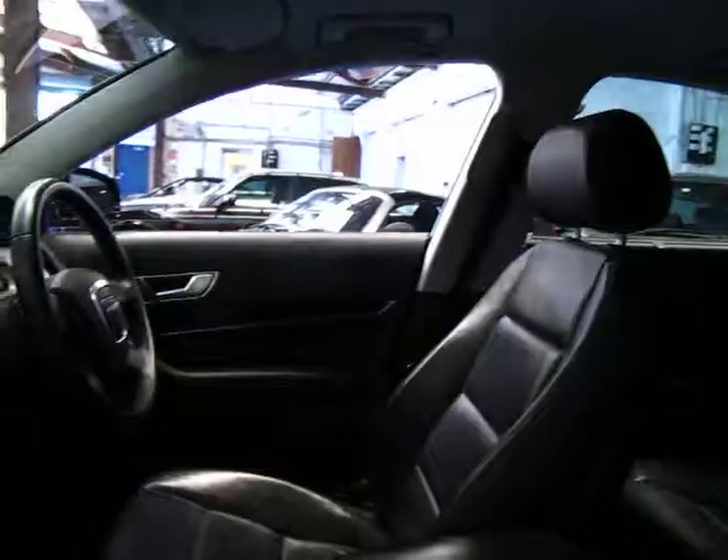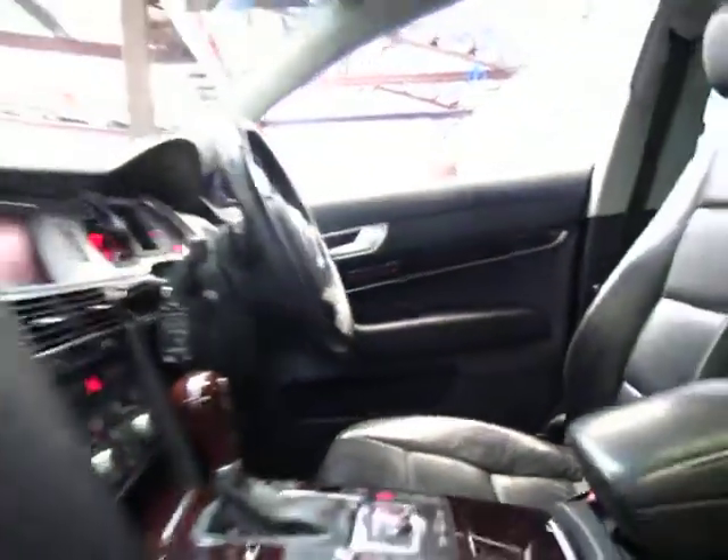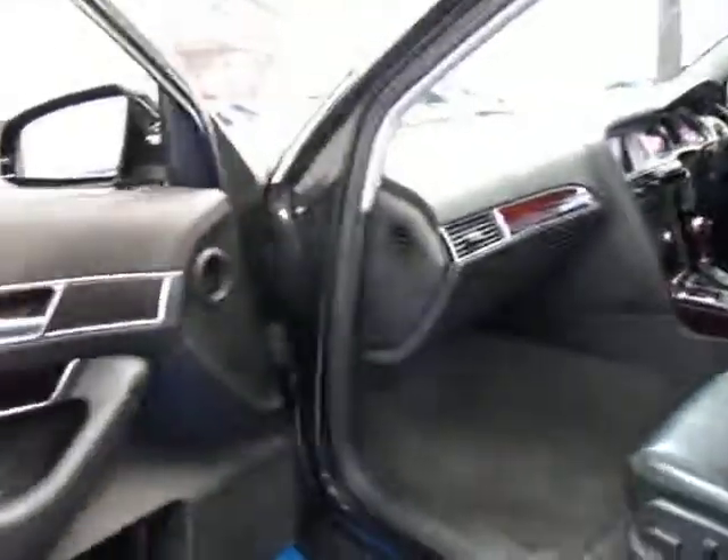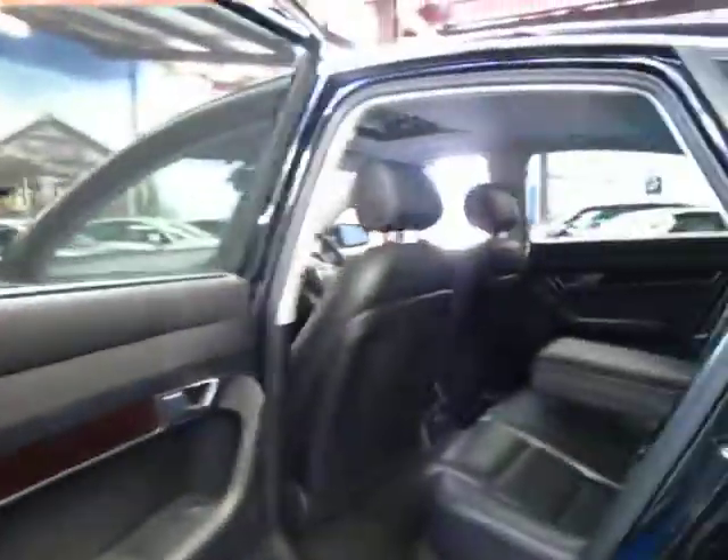It does have a sunroof as well. It's got a very good log book to it and it's travelled 74,000 kilometres. All the tyres look to be in very good condition and the body seems to be in very good condition indeed.